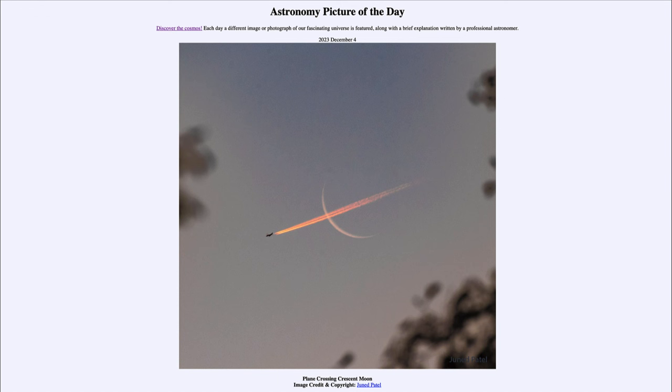An image like this has to be taken by chance, unless you have the airplane planning exactly where it's going to fly and you know exactly where to stand. There's a big difference in distance between the two, meaning just a small change in position here on Earth will make the relative position of the plane compared to the moon change. If you moved a little in one direction or another, the plane would have passed above or below the moon. But if you know where the flight paths are, you can plan when this might happen and be on the lookout for images like this.